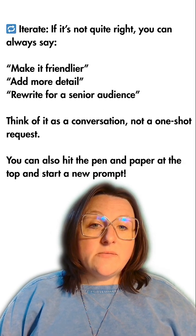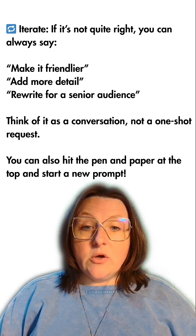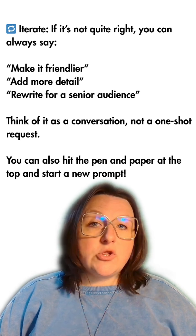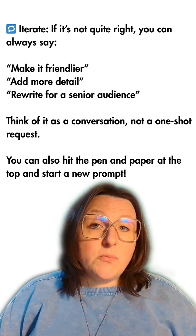Iterate. If it's not quite right, you can always say 'make it friendlier,' 'add more detail,' or 'rewrite for a senior audience.' Think of it as a conversation, not a one-shot request. You can also hit the pen and paper at the top and start a new prompt at any time.